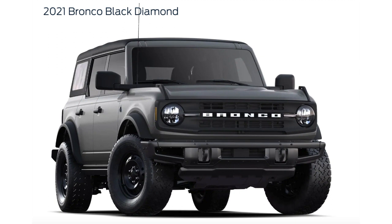Number three is Black Diamond. Black Diamond is going to start at $36,050. With Black Diamond, you get a little bit bigger tire — 265-70 R17s. Available on Black Diamond are steel bumpers with a modular front bumper, heavy-duty skid plates, and a locking differential.